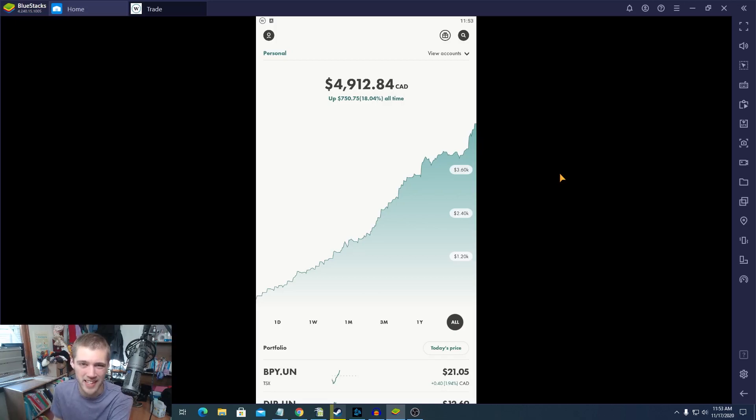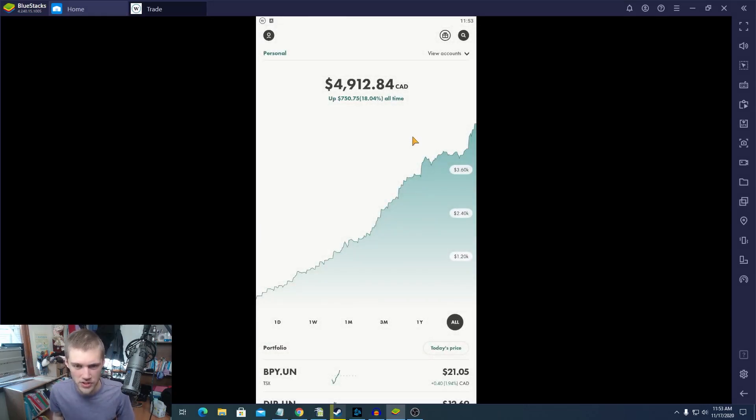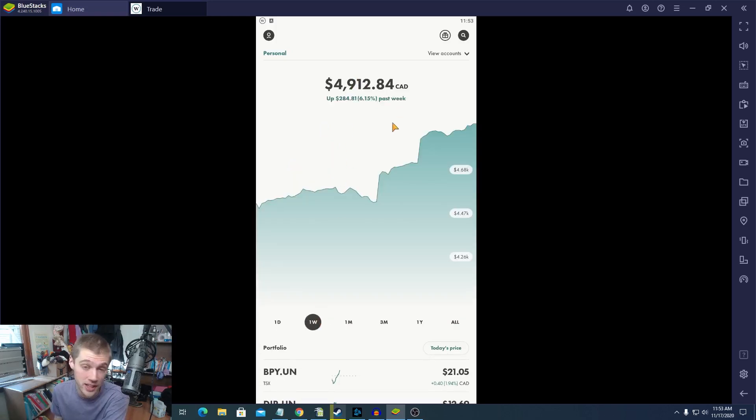I'm going to be sending an email to Wealthsimple just to ask what's up with that. Anyway guys, here's the portfolio and we'll start off with the REIT stocks inside our portfolio. As you guys can see on the screen here, REITs are doing absolutely crazy. Over the past couple days our REITs are up 0.7%, and over the past week our Canadian REIT stocks are up 6% — that's $284.